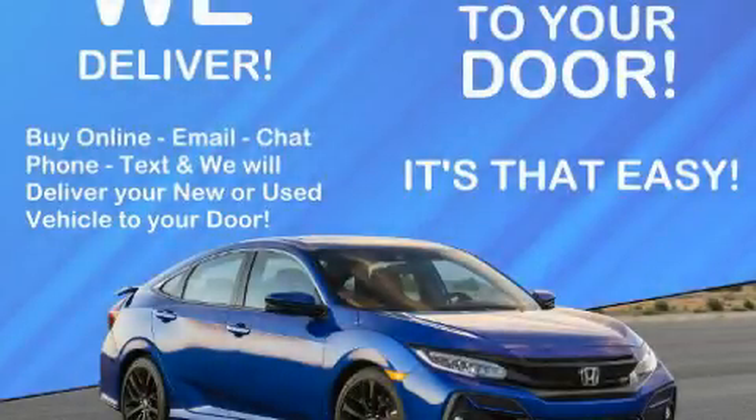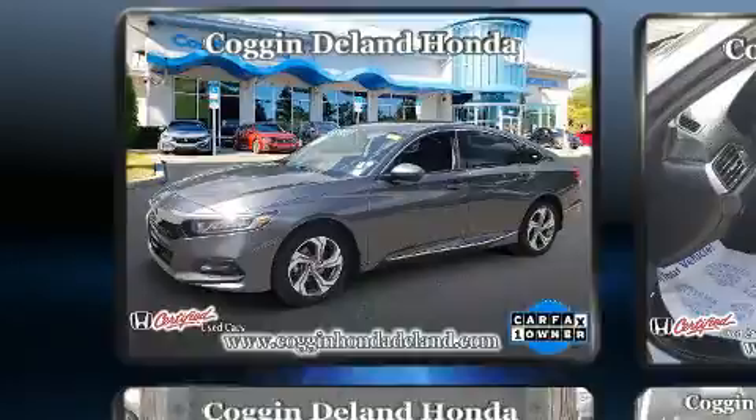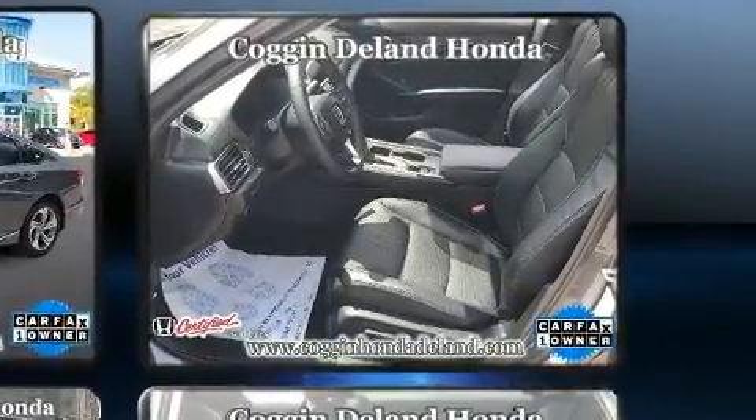Sensibility and practicality define the 2018 Honda Accord. Performance and efficiency are both prioritized thanks to the efficient four-cylinder engine. And for added security, Dynamic Stability Control supplements the drivetrain.